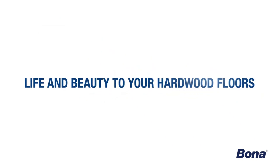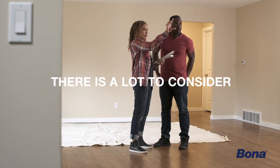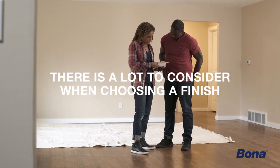At Bona, we are all about bringing life and beauty to your hardwood floors. We also know there is a lot to consider when choosing a finish that is right for you and your home.